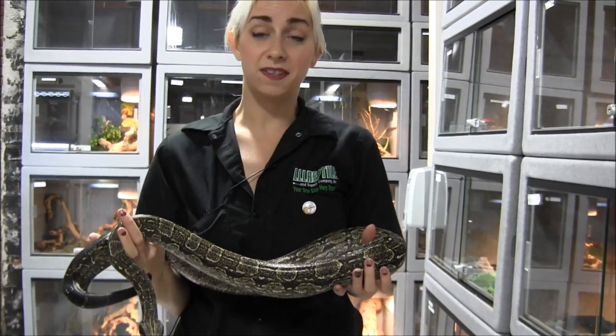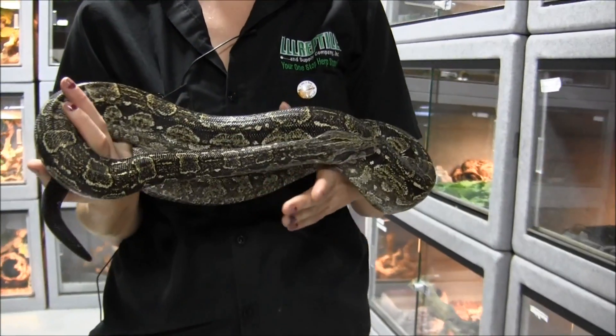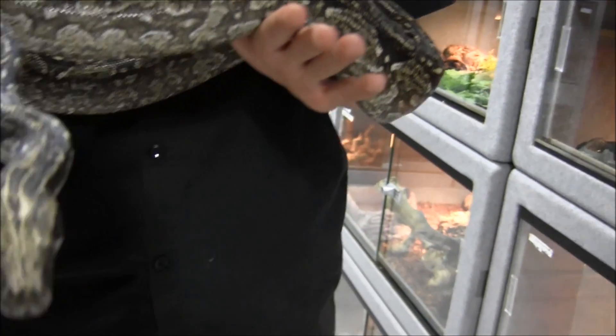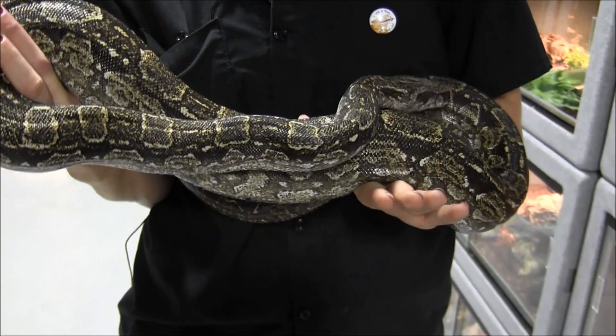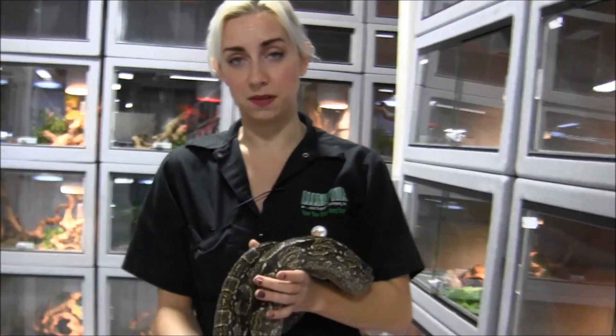This guy here is obviously a well-established male. He's doing great — if you're looking for a fantastic pet animal to add to your collection, he is going to be a really good option. If you're interested in ordering him, you can visit our website at www.llllreptile.com, where we have him and all of our available animals listed.